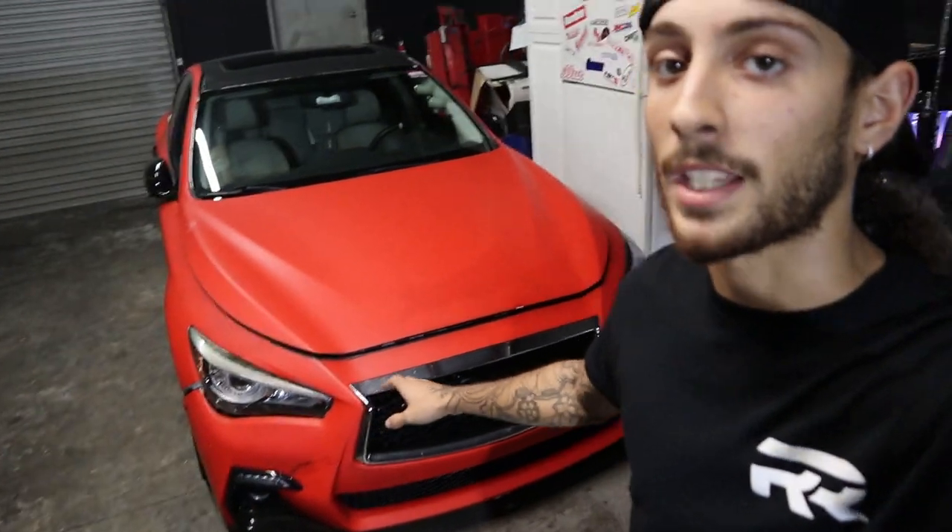We're gonna go drop this off. I gotta swap it out with the 350Z that I have parked at my friend's house, and we'll get back to it later. Check the oil and be able to diagnose the driveshaft and get it up on the lift, yadda yadda yadda.